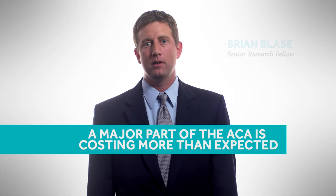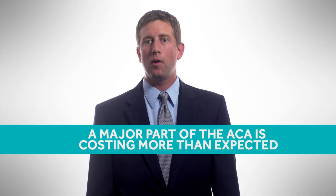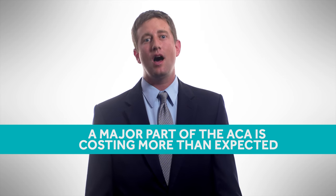Let's spend two minutes talking about a major new development. It turns out a large part of the Affordable Care Act is costing a lot more than expected — about $26 billion in 2015 alone. Here's why policymakers and you should be paying attention.